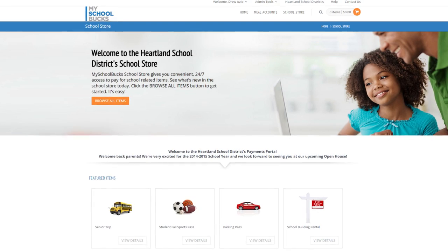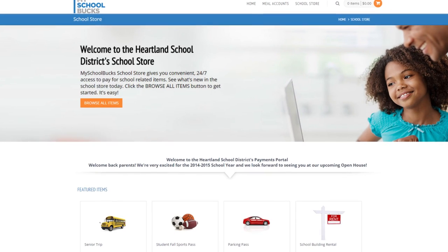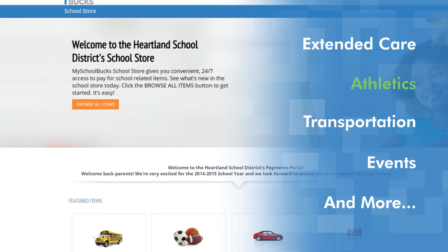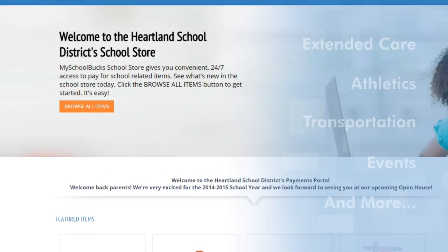Trusted by more than 3,000 school districts across the U.S., MySchoolBucks gives parents a convenient way to pay for all kinds of school fees, including extended care programs, athletics, transportation, events, and more — 24 hours a day, 7 days a week.